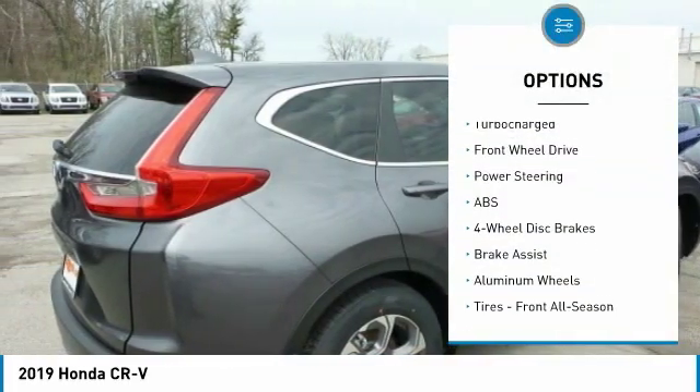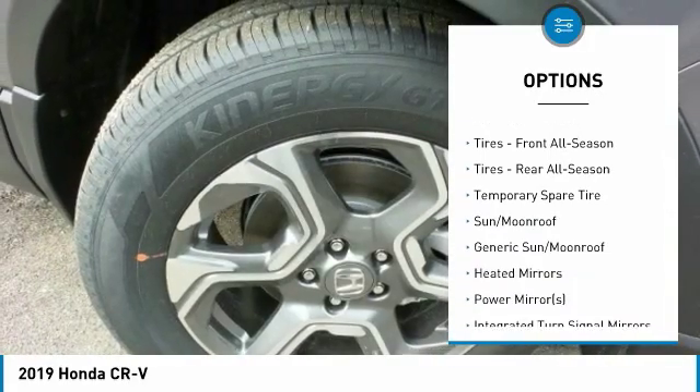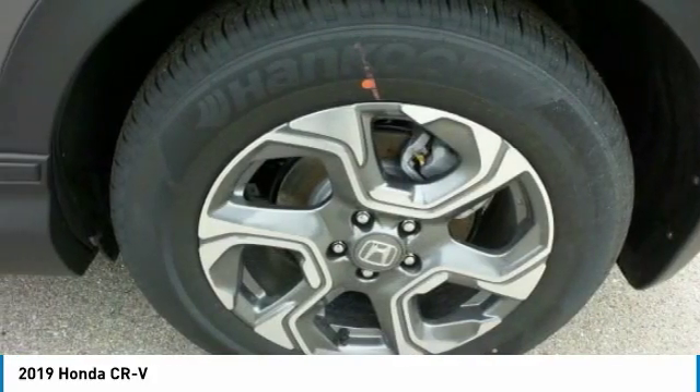Steering wheel audio controls, power lift gate, keyless entry, power passenger seat, anti-lock braking system, leather-wrapped steering wheel, Bluetooth, power steering, adjustable steering wheel, aluminum wheels.